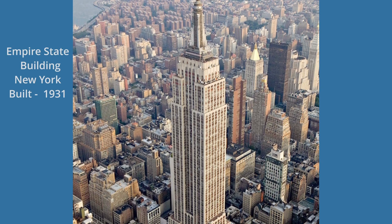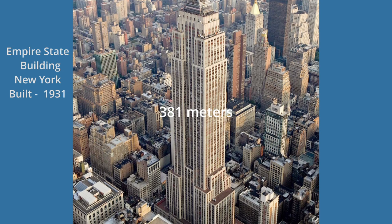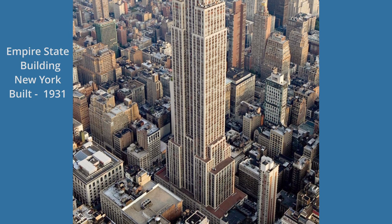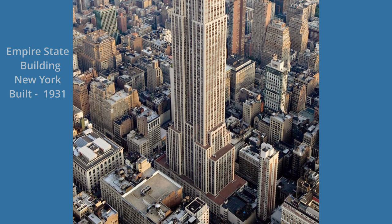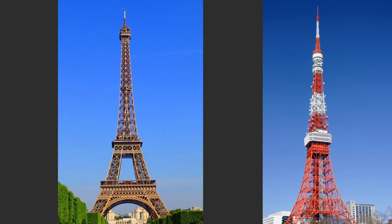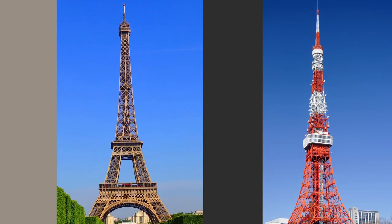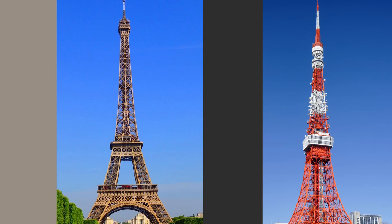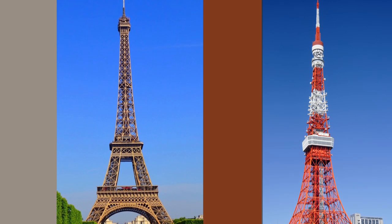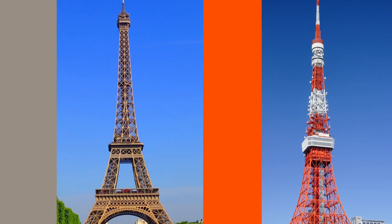They originally intended Tokyo Tower to be taller than the Empire State Building in New York at 381 meters, but costs and material shortages prevented them from achieving that goal. The most noticeable difference is, of course, the tower's colors — the Eiffel Tower has a bronze hue, while Tokyo Tower is red and white.